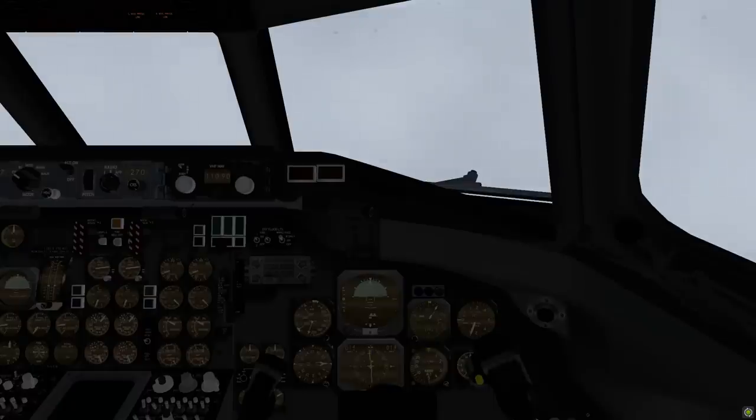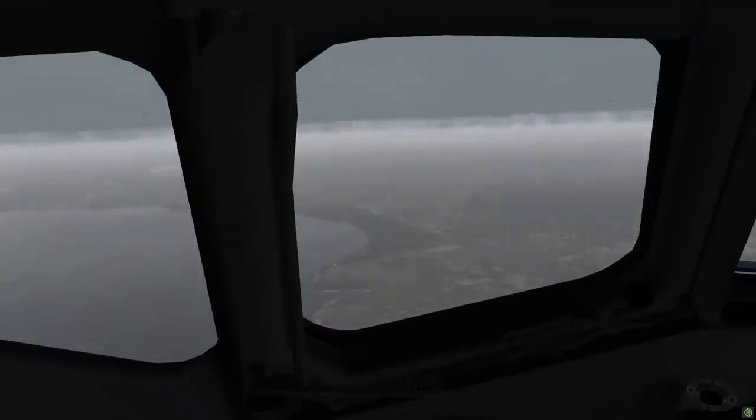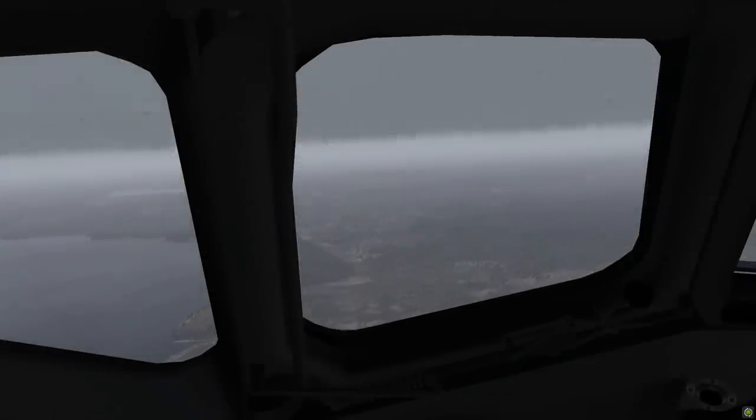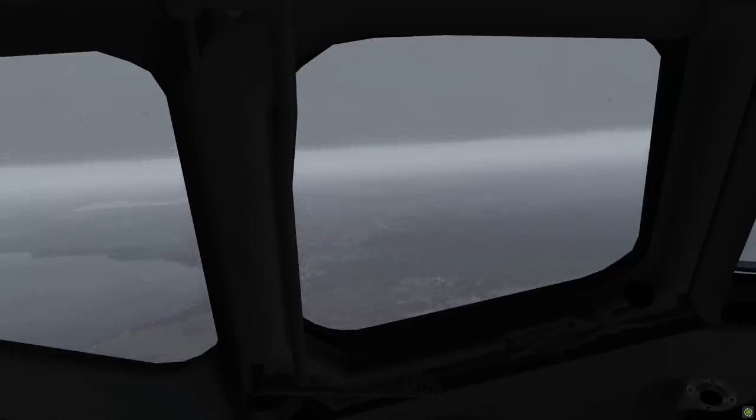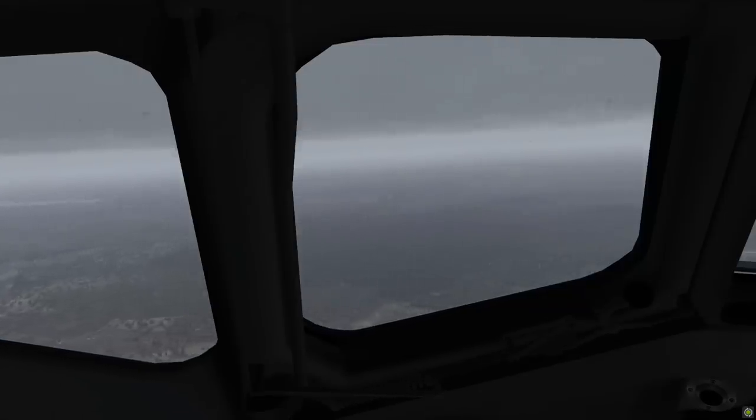But why didn't they respond properly to the flap extension failure? Immediately before the first officer requested slats and five degrees of flaps, the captain was chatting about his afternoon tennis plans. After moving the flap handle, the captain paused for about 10 seconds and then continued discussing the weather's effect on his tennis for about 30 seconds. The topic indicates his attention was directed outside the cockpit, making it unlikely for him to detect the momentary illumination of the master caution light.